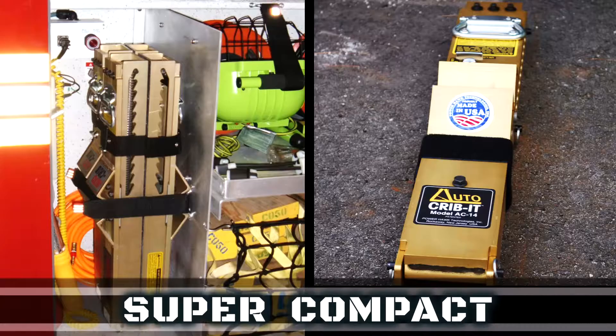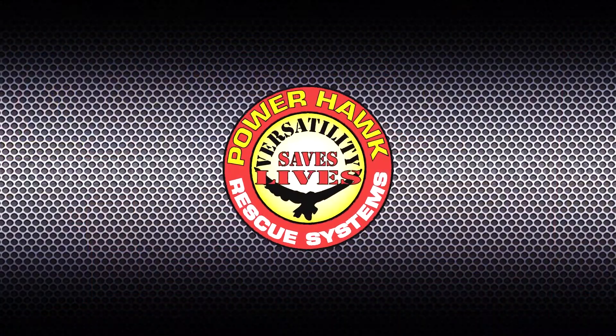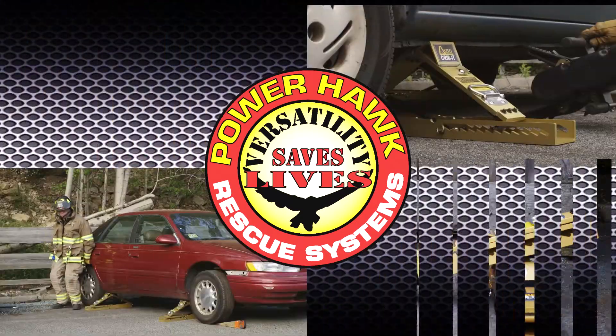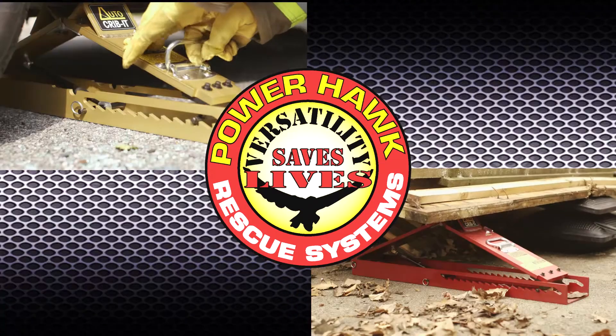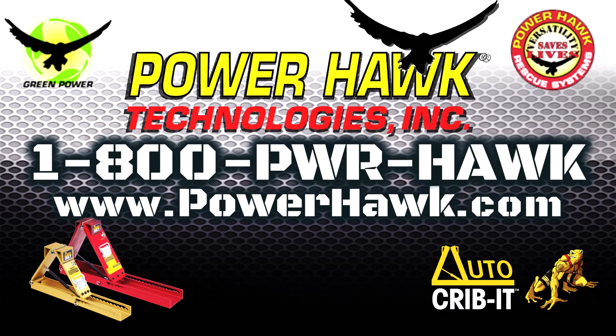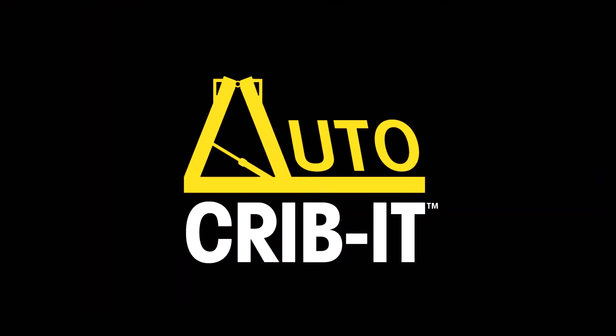Auto Crib It takes up much less space than traditional wood or plastic step chocks, leaving you room for other vital equipment. Versatility saves lives. Making the rescuer's job safer, quicker, easier, and more effective is what we do at PowerHawk Technologies. Contact your Auto Crib It dealer or call us at the factory to learn how you can make the Auto Crib It an invaluable tool in your arsenal.